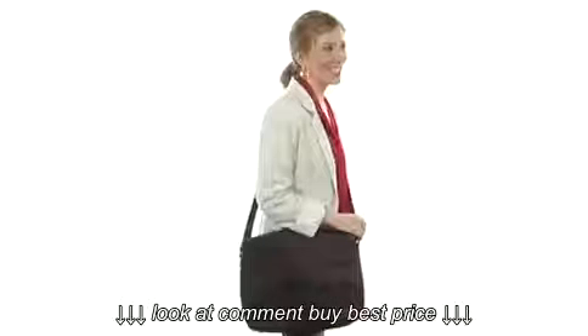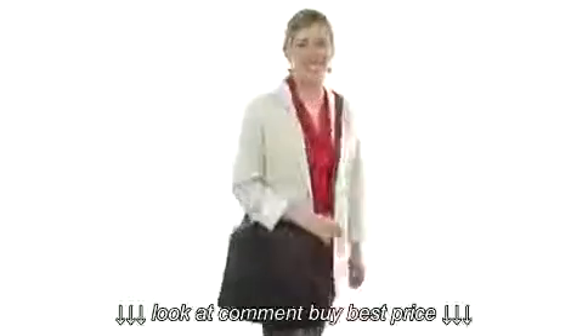This is from Kenneth Cole Reaction. This beautiful messenger bag is super soft to the touch because it's made with lovely luxurious leather.